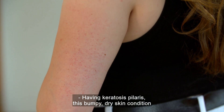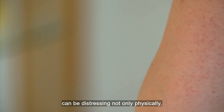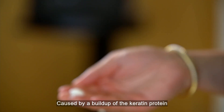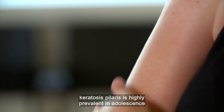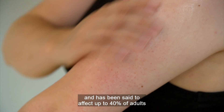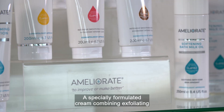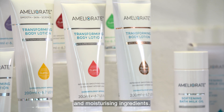Having keratosis pilaris, this bumpy dry skin condition, can be distressing not only physically but also emotionally — sometimes embarrassing to show the rough skin on arms and legs. Caused by a build-up of the keratin protein in hair follicles, keratosis pilaris is highly prevalent in adolescents and has been said to affect up to 40% of adults at some time in their lives. KP can be treated with steroids and lasers, but now there's another way: a specially formulated cream combining exfoliating and moisturising ingredients.